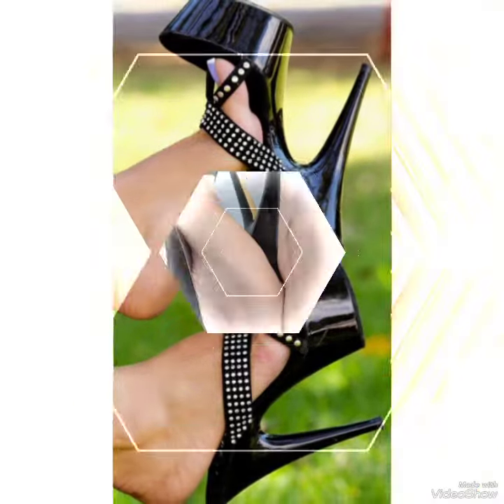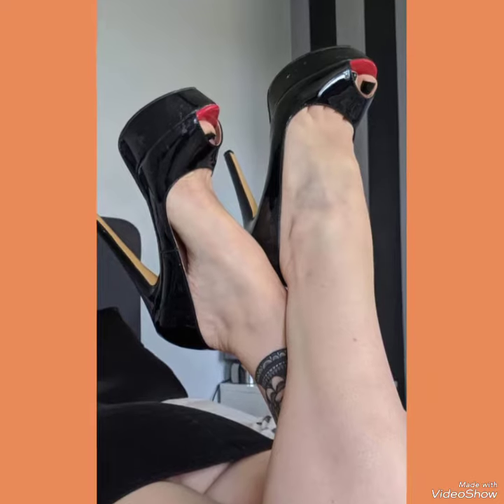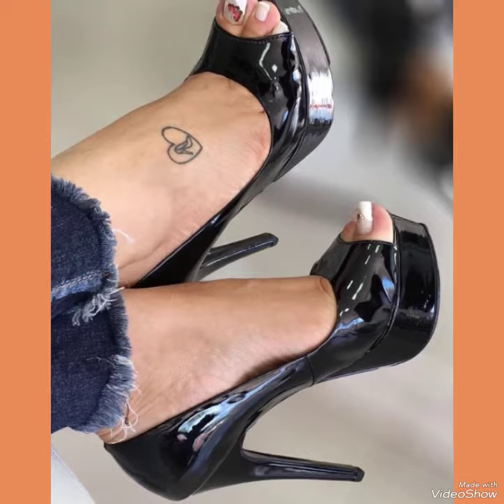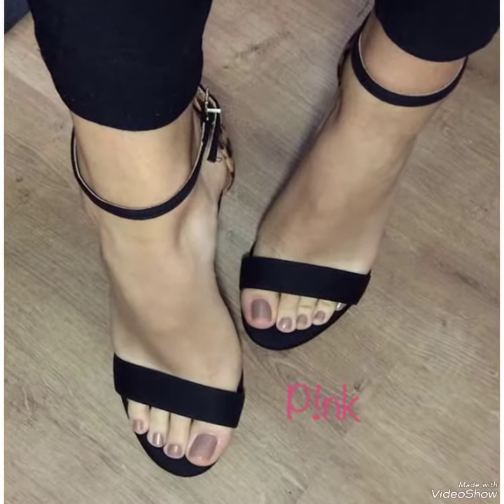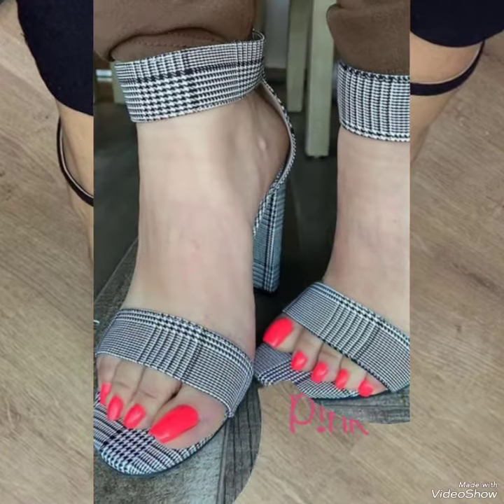Hello friends, how are you? I hope all of you are fine and doing well and enjoying the best conditions of health. Welcome back to my YouTube channel Fashion Industry. In this video you can see the beautiful colors with beautiful designs of high heel sandals.